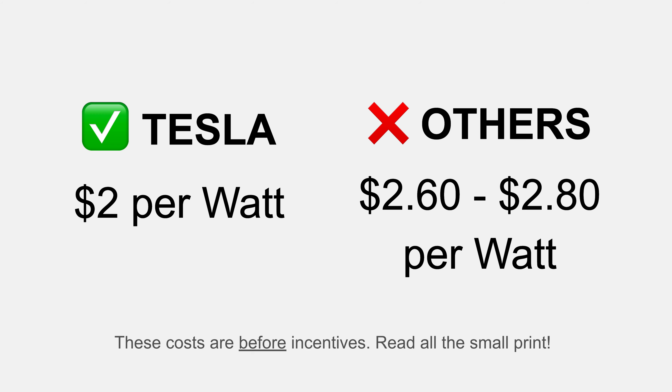When comparing costs, make sure you're looking at it before incentives and before tax rebates. If you do get quotes from other companies, check the small print to see exactly how they're calculating those prices. This begs the question: why is Tesla cheaper?